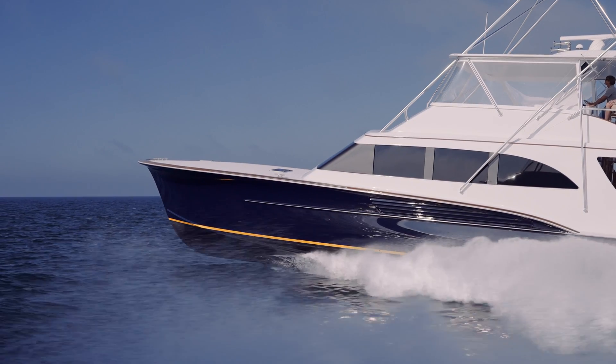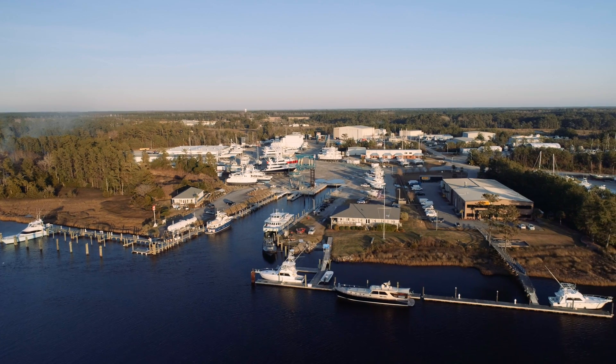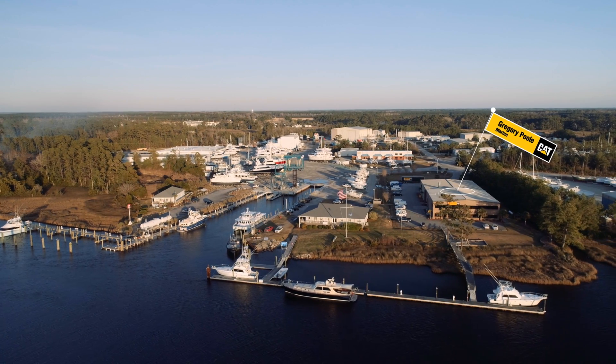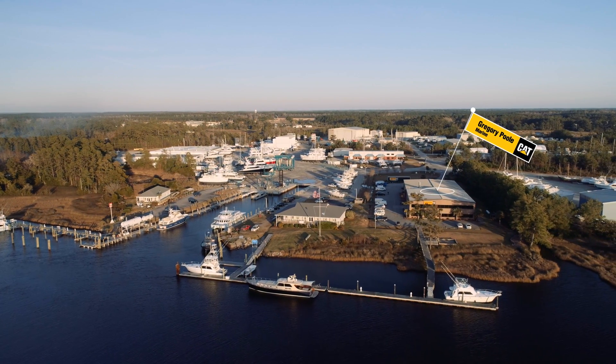One of the big advantages we have at the Jared Bay industrial park is we have nearly two dozen marine industry leaders, one of which is Gregory Pool Marine, which is the CAT dealer that handled this repower.